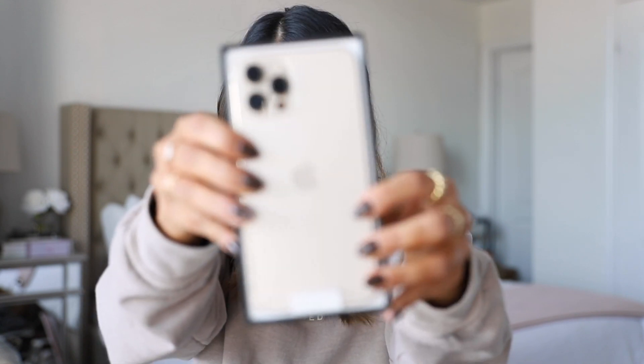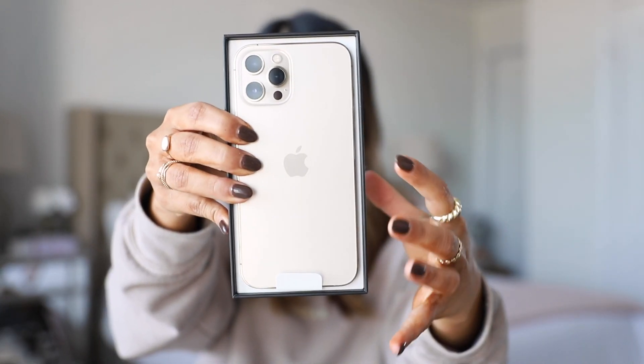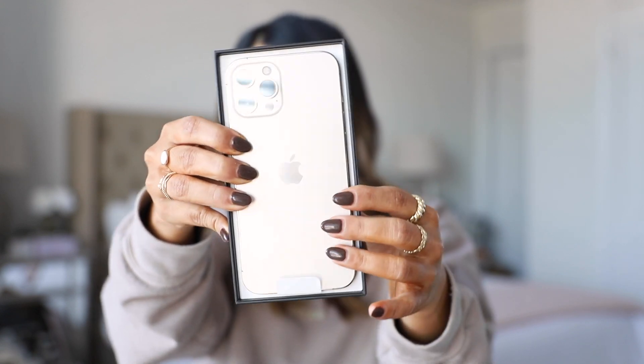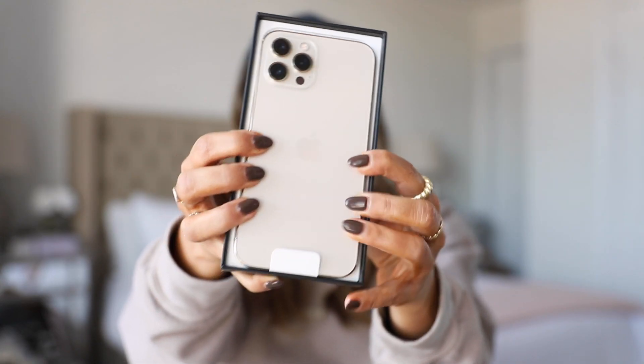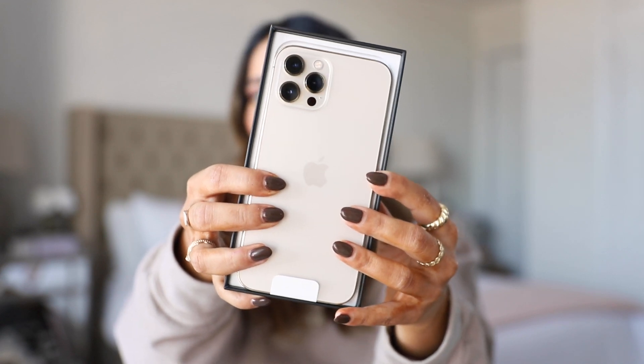I actually really like this gold color and I'm so glad I went with it. It's kind of like a whitish gold — almost a little bit white — but it has these rose gold and gold hues in it. And oh my god, I finally have the three cameras! Looking at my old phone and this phone, I'm just so excited for the camera. Let's take it out of the box.